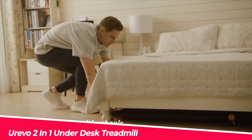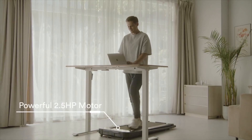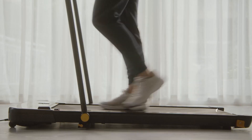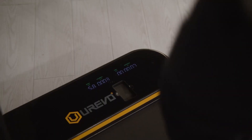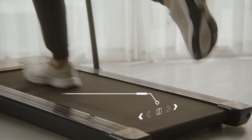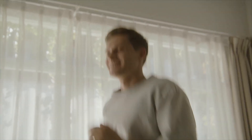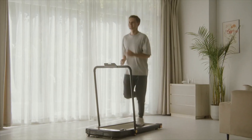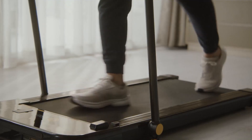If you want to keep exercising while working or enjoy running at home, you should try the Urivo 2-in-1 under-desk treadmill. This treadmill is designed to be used as a fast running machine or a walking machine under your desk. It has a 17-inch widened running belt that is non-slip and shock absorbing. It also has an LED display and a remote control that let you track your speed, distance, time, and calories. You can also adjust the speed or stop the treadmill with the remote control. It has a powerful 2.5 HP motor that can support up to 265 pounds. You can run up to 7.6 miles per hour with the frame up or walk up to 3.8 miles per hour under your desk.